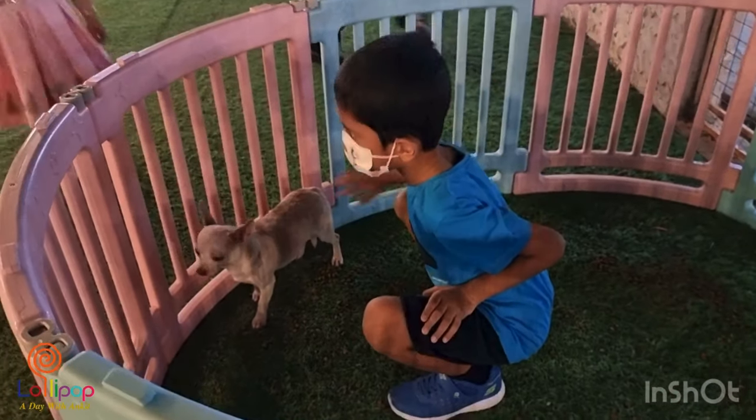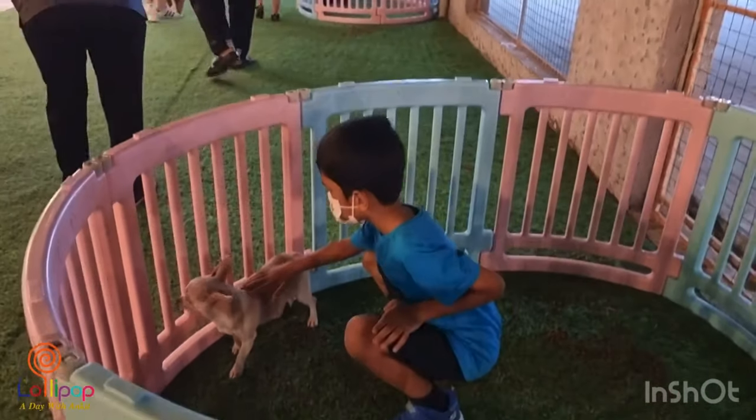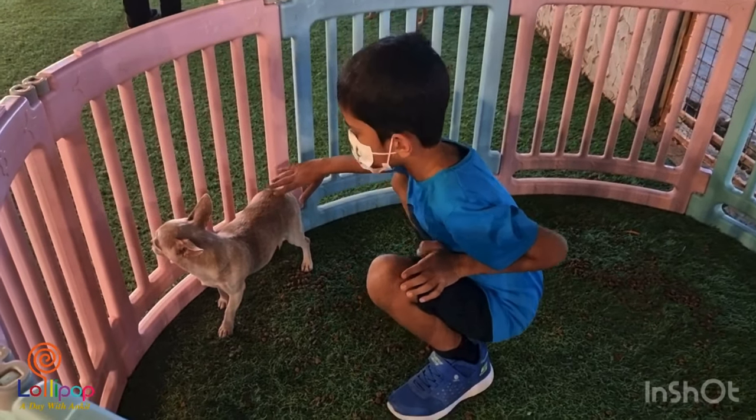Now I am petting a dog. It's so cute and I named it Rocky.